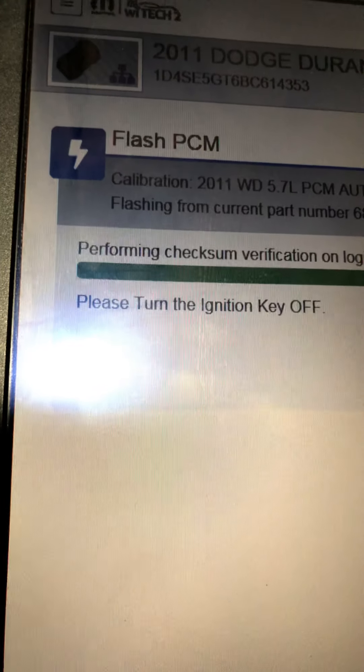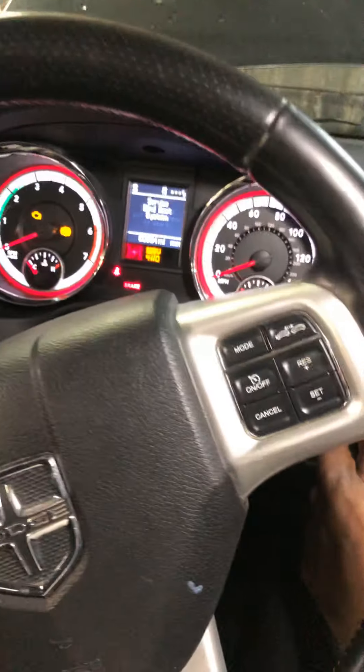It says to turn the key off, so I'm going to turn the key off. You have to follow each step and then continue.